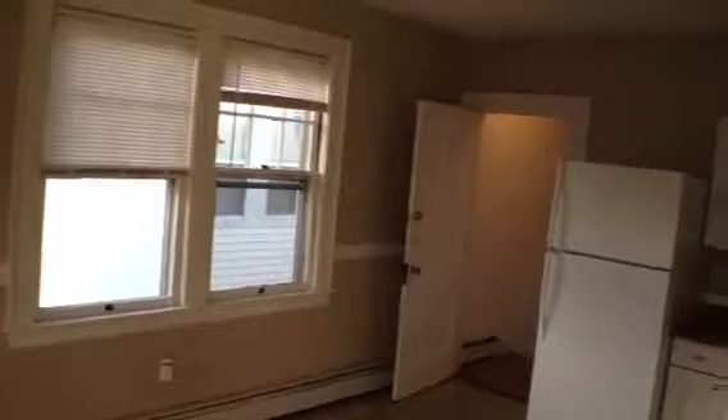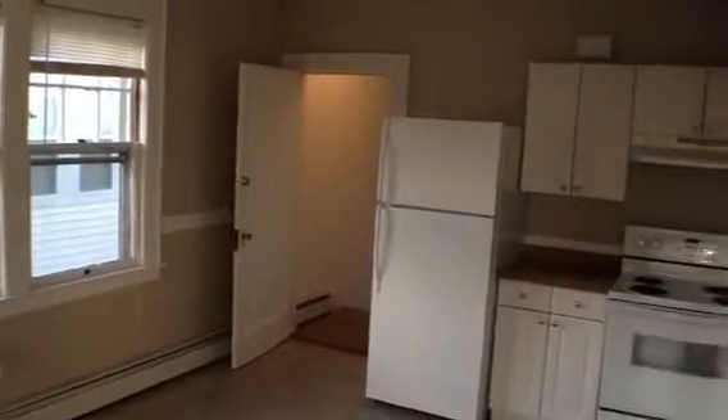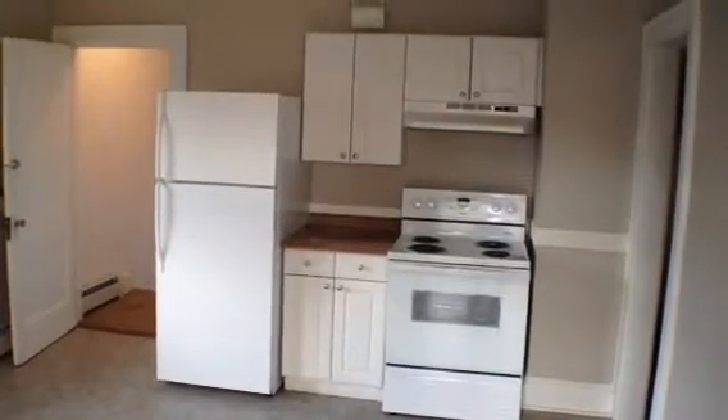Turning slightly to the left, more cabinetry, and there's a step down to the rear entrance, large sliding window, and washer and dryer hookup. With more storage. Spinning from this step down area, we're in the deepest part of the kitchen now, looking back toward the main door entrance, and the new appliances and the cabinetry there.